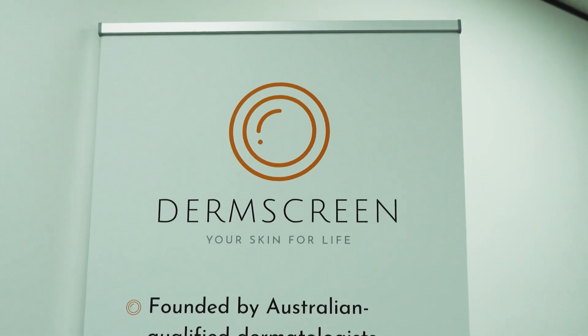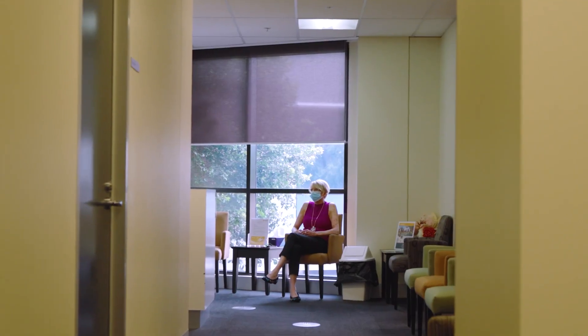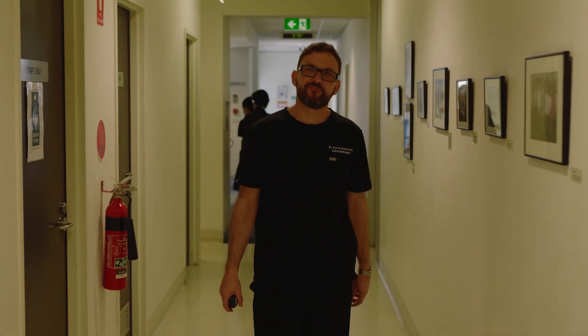DermScreen is a technology platform that incorporates photographic hardware technology to make access to dermatologists and access to skin checks a lot easier. The traditional pathway is that you'd have to see your GP, get a referral, book in to see a dermatologist, and often there's a long wait list. We incorporated technology as part of the booking flow to allow patients to book directly for a skin check.